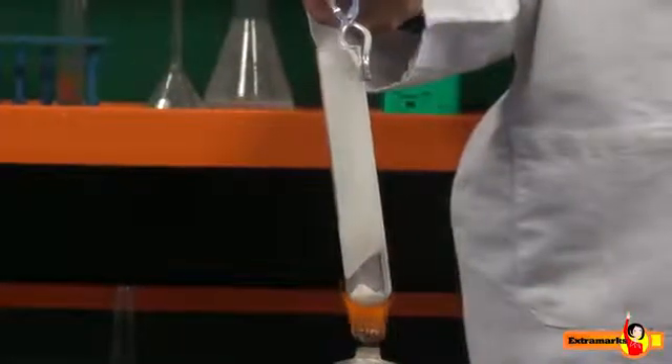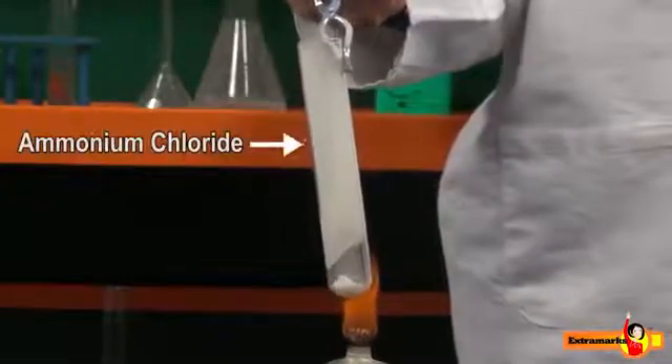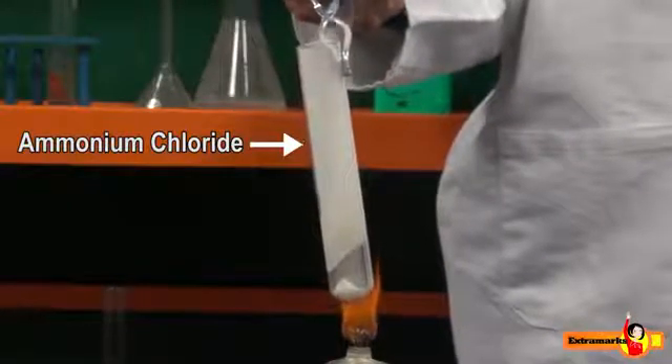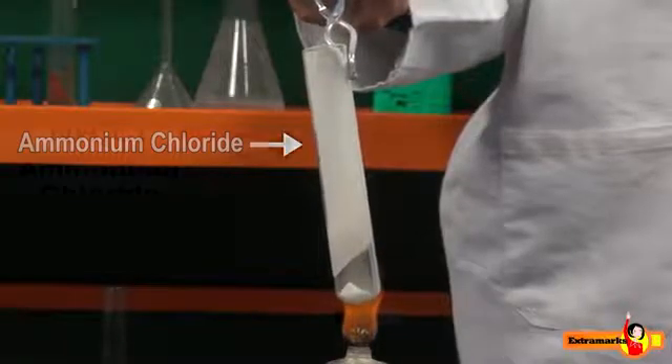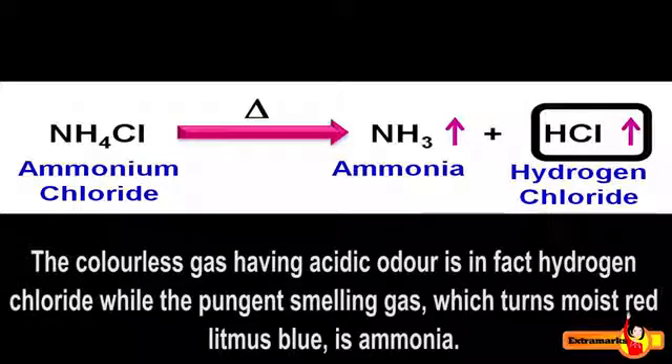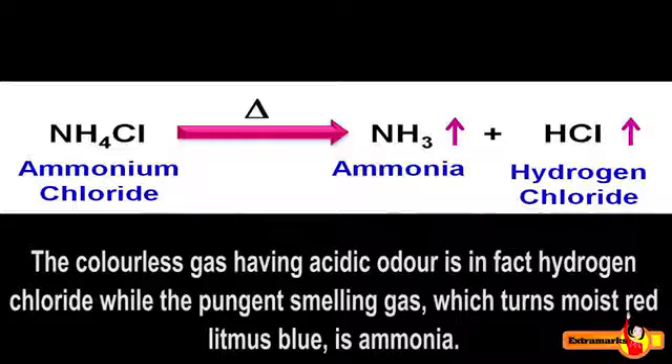The dense white fumes so formed are of ammonium chloride, which we have taken — it is a subliming solid. The colorless gas having acidic odor is in fact hydrogen chloride, while the pungent-smelling gas which turns moist red litmus blue is ammonia.